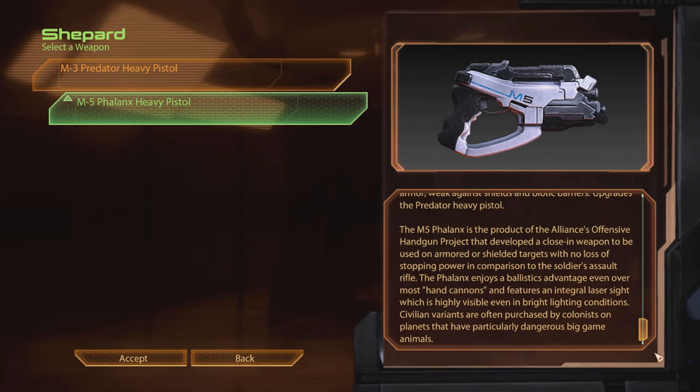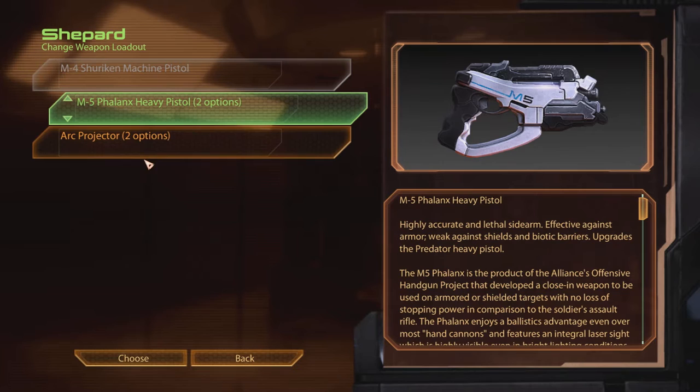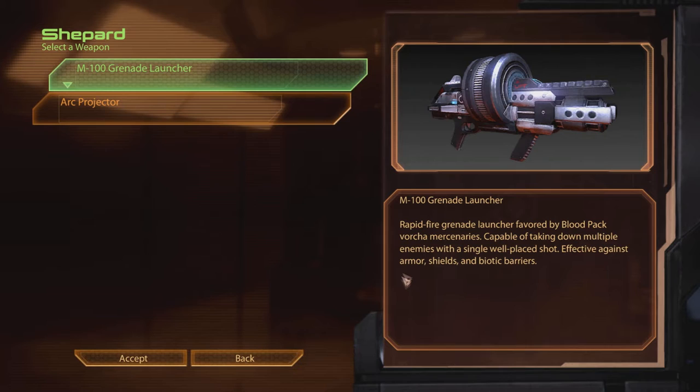The M5 Phalanx is the product of the Alliance's offensive handgun project that developed a close-in weapon to be used on unarmored or shielded targets with no loss of stopping power in comparison to the soldier's assault rifle. The Phalanx enjoys a ballistics advantage even over most hand cannons and features an integral laser sight, which is highly visible even in bright lighting conditions. Civilian variants are often purchased by colonists on planets that can have particularly dangerous big-game animals. But I'm going to keep the Arc Projector.